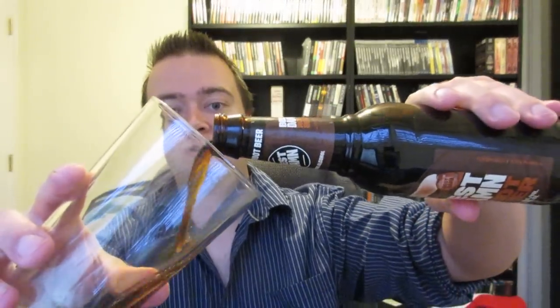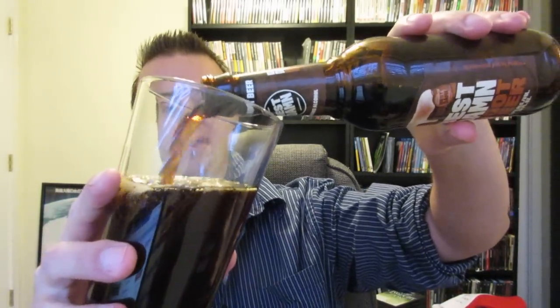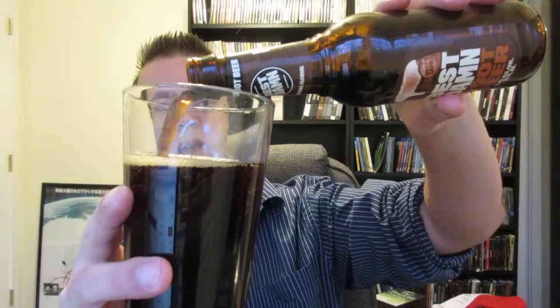I can already smell the vanilla notes coming out of here — very strong vanilla notes. It pours like a typical soda, a little smoky and fizzy. The head dissipates quickly with no real lacing. It's a dark brown with some ruby hues in the light.